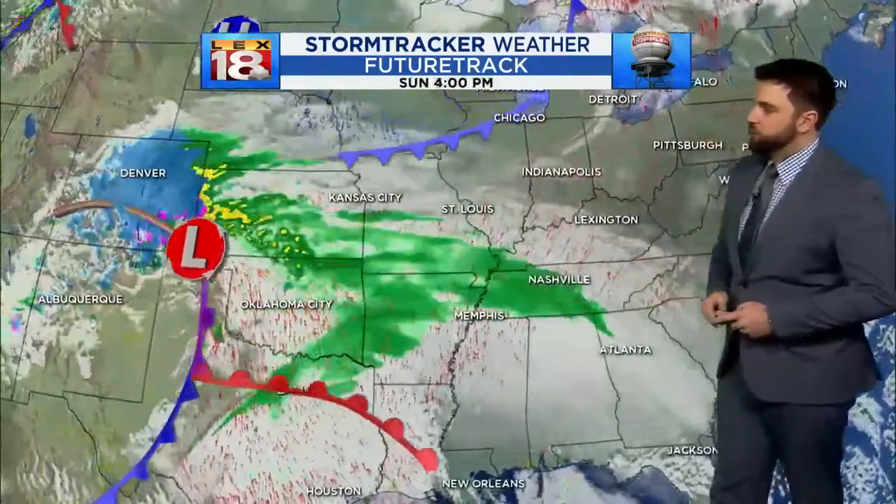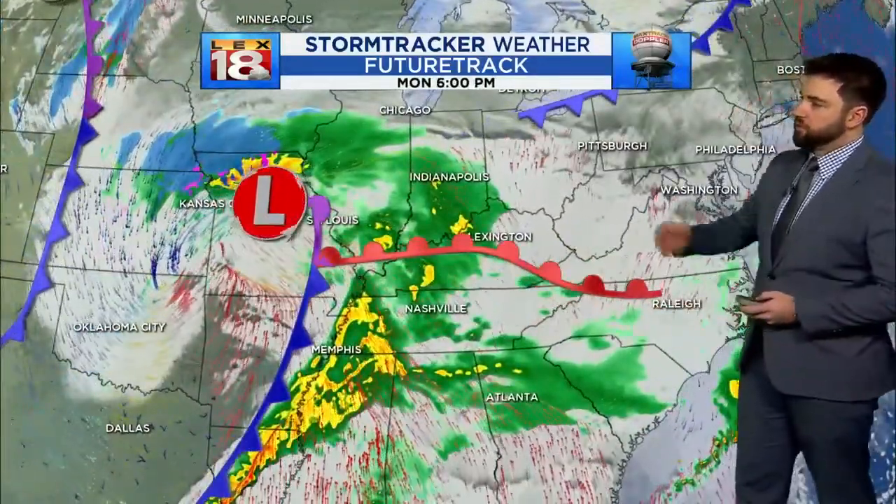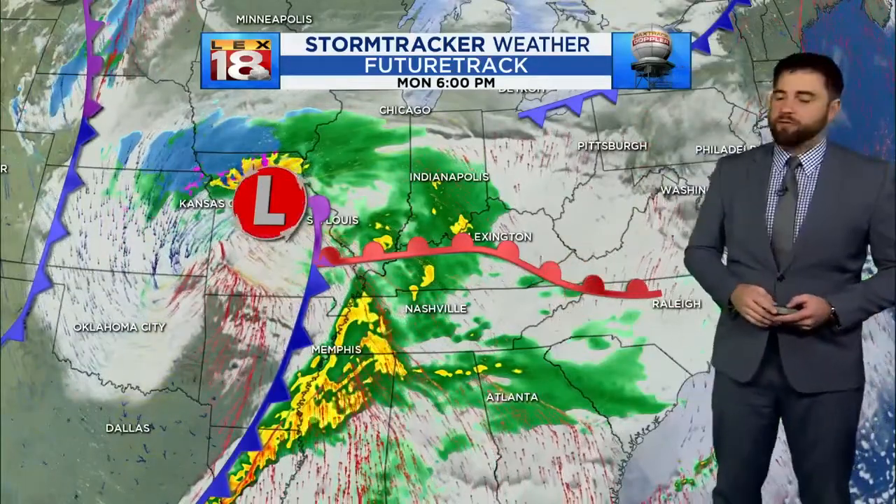That brings a southerly wind for us, so that's why between yesterday and today we're going to get a nice temperature boost. We get another one as this warm front bubbles north from the south, so by Monday afternoon and Tuesday temperatures will be nice in the 50s.